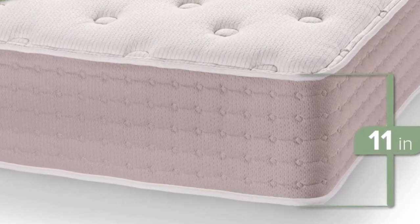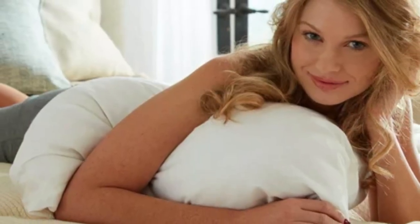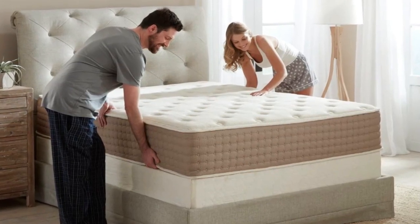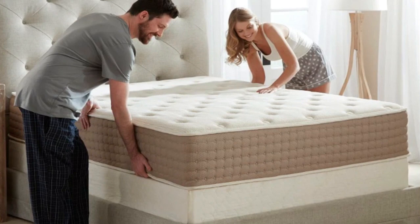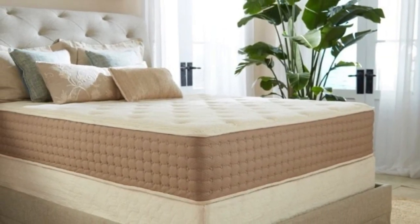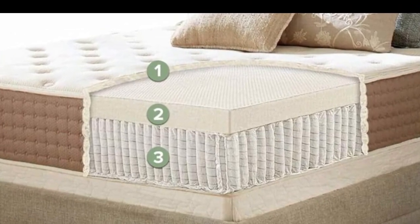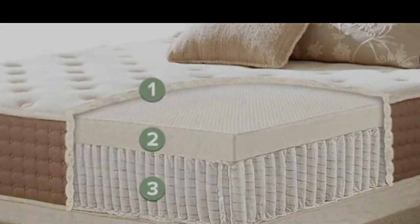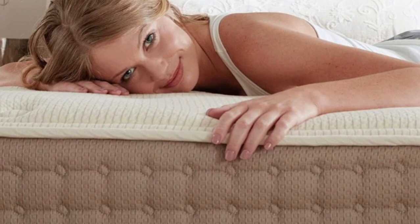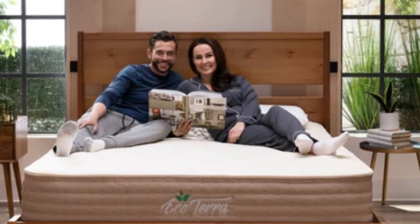Side sleepers on our team weighing less than 130 pounds preferred the deeper cushioning of the medium (5) design, which also earned favorable ratings from back and stomach sleepers in the same weight range. If you're a side sleeper who weighs 130 pounds or more, you'll probably get the right balance of contouring and support from the medium-firm (6) hybrid latex mattress. This design was also most popular among back and stomach sleepers weighing up to 230 pounds.